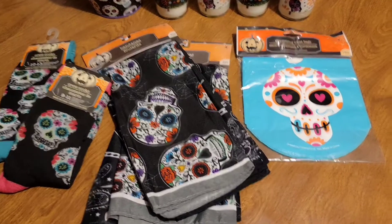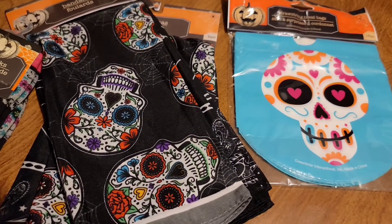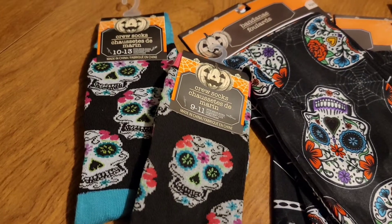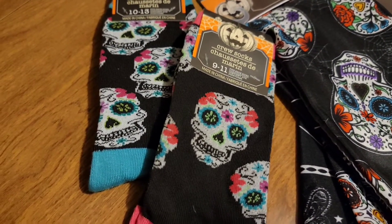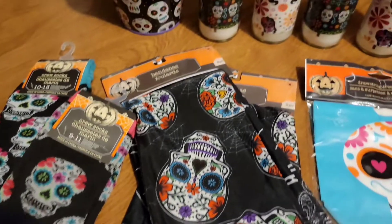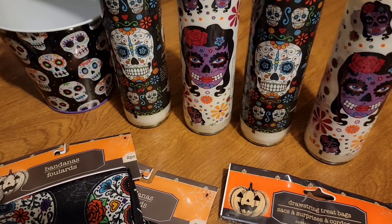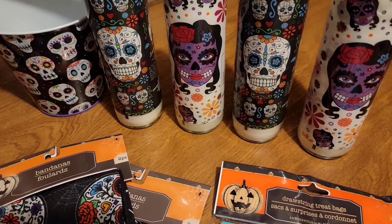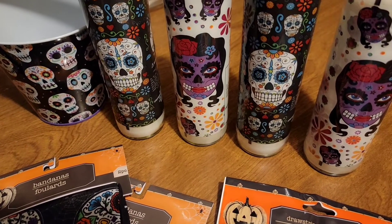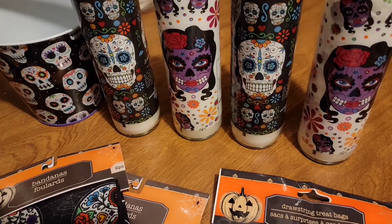For my Day of the Dead decorations, I picked up these bags with a sugar skull. Very cute. I also picked up two scarves and these socks — one comes in nude and pink. And I picked up these buckets, which are new to Dollar Tree. I also picked up two inch candles — two girl ones and two boy ones — because my old candles were going down and getting hard to light.